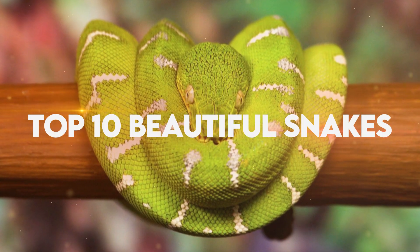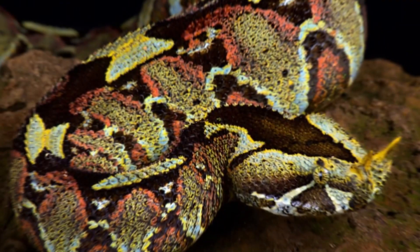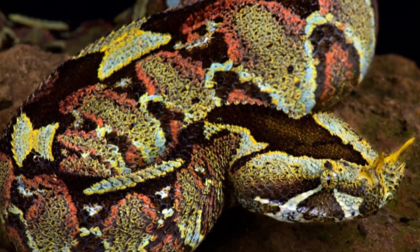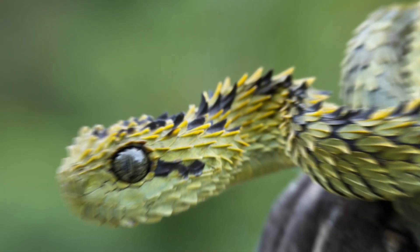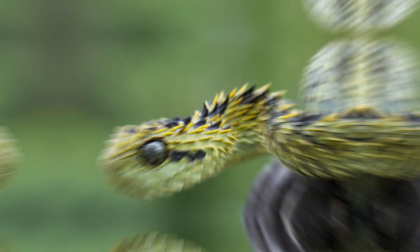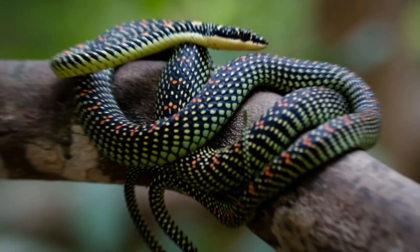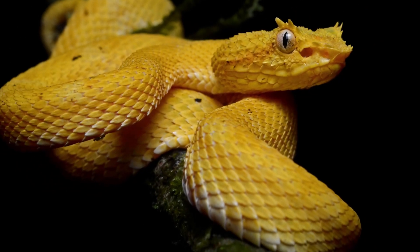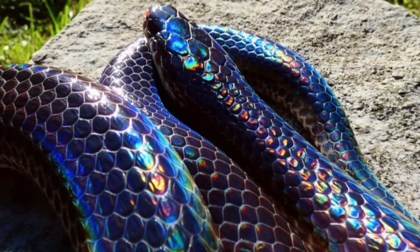Top 10 Beautiful Snakes. Snakes have long captivated our imagination with their slithering grace and mesmerizing patterns. While some might associate these reptiles with fear and danger, there is a whole world of stunning beauty waiting to be discovered within the serpent kingdom. In this video, we will take a closer look at the top 10 most beautiful snakes, exploring their unique features and shedding light on just how breathtaking these creatures can truly be.